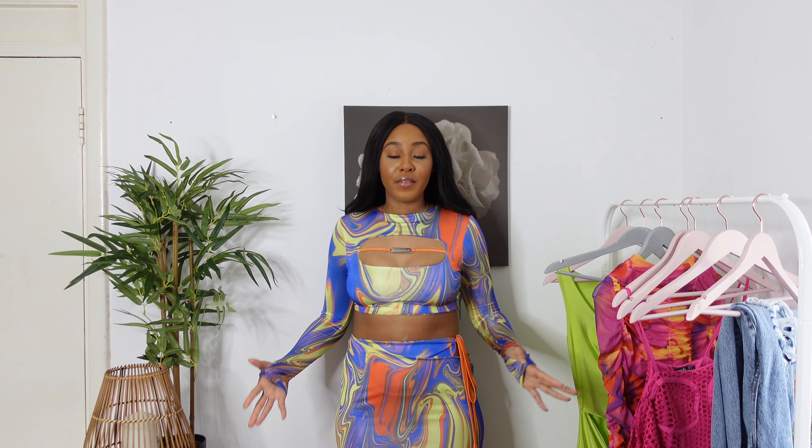But yeah, besides the quality of the skirt, I'm gonna give this set 8 out of 10, because I really like it and it really surprised me. I would actually keep the top from this set because I think it's super cute.